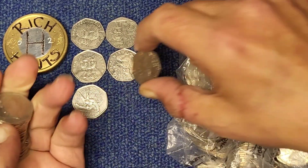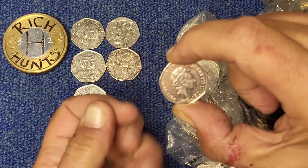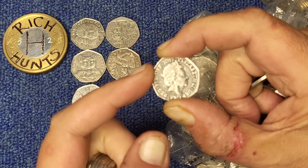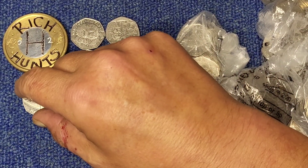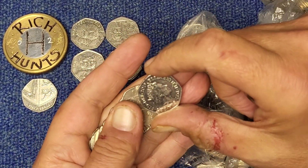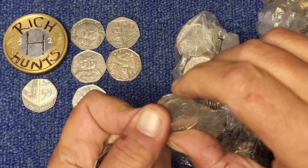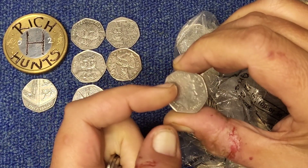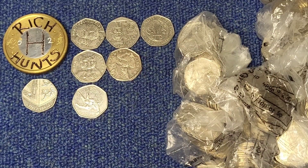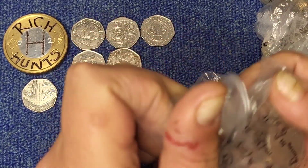Oh yes! You know I said there are some definitives we look for? Well this is one of them — this is a 2017 Shield. It is the lowest minted Shield in circulation, at 1.8 million — or is it 1.7? Anyway, it's the lowest minted 50 pence of that year. There is a hundred years of sculpting... and hence collectible to some, and deemed as above face value.